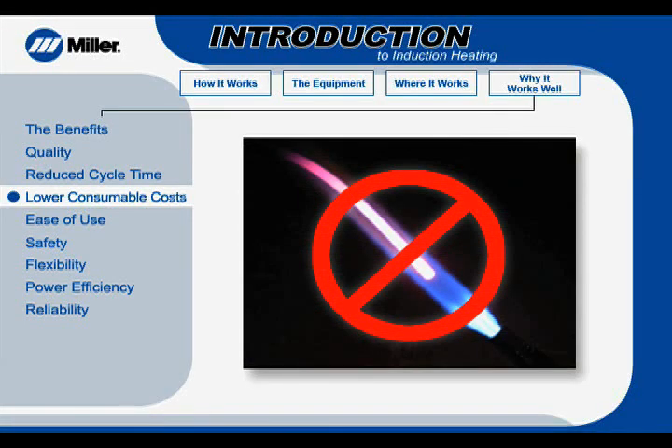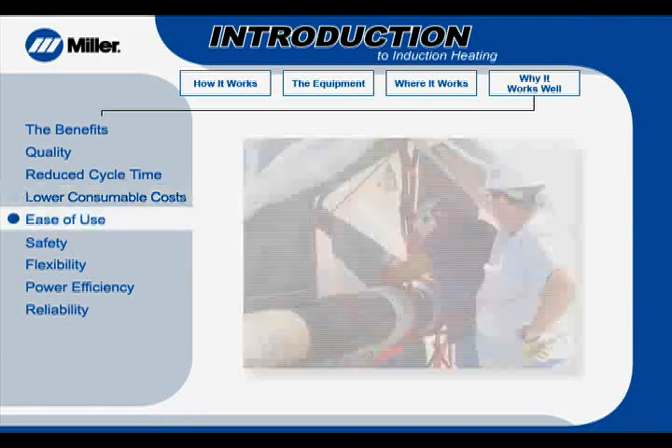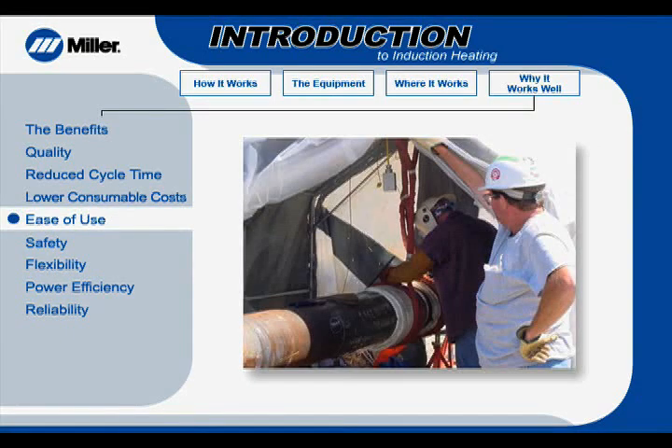Induction heating uses no fuel gas, so there are no consumable, handling, or storage costs. Another key benefit of induction heating is its simplicity. Setup and programming are user-friendly, requiring less operator training. Insulation and cables are simple to install, usually taking less than 15 minutes, which helps keep projects on schedule.